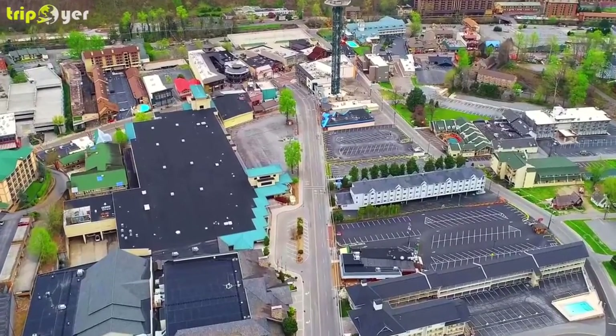Number 10: Whitewater Rafting on the Pigeon River. If you're looking to get your adrenaline fix during your trip to Gatlinburg, how about a little whitewater rafting? Rafting the nearby Pigeon River is considered one of the best things to do in the Smoky Mountains. Most rafting outfitters in town offer two different trips — the upper Pigeon River is the more exciting and more popular of the two.